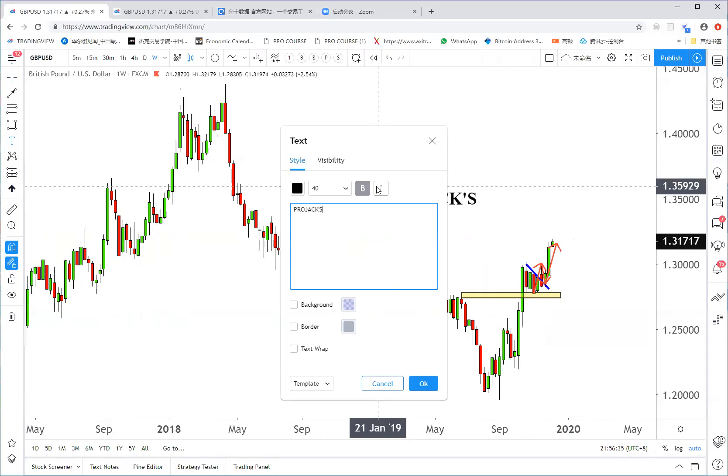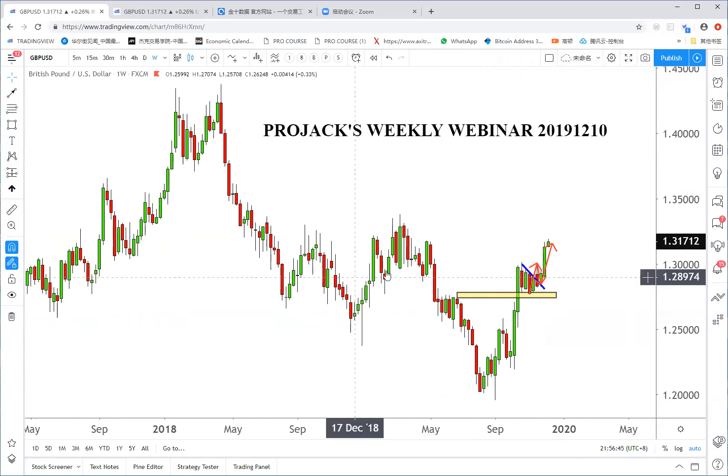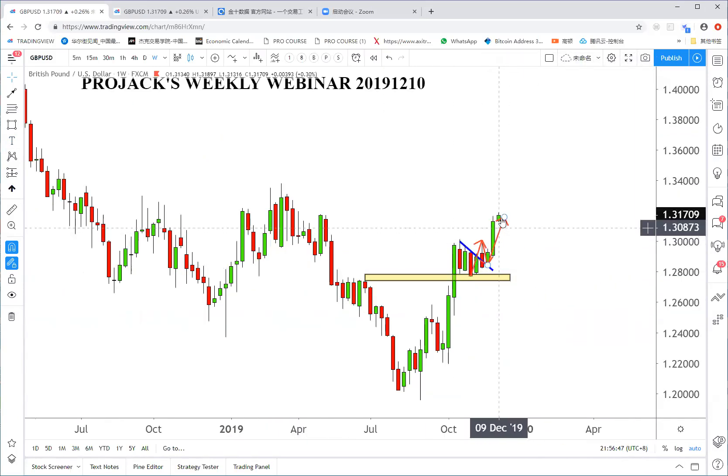Welcome to the project's weekly webinar. Today's date is December 20th, so let's get started.